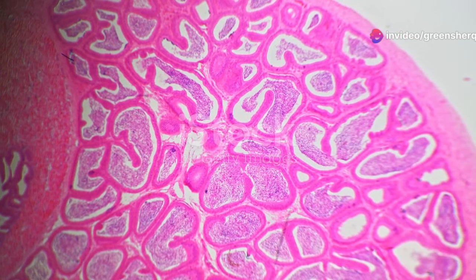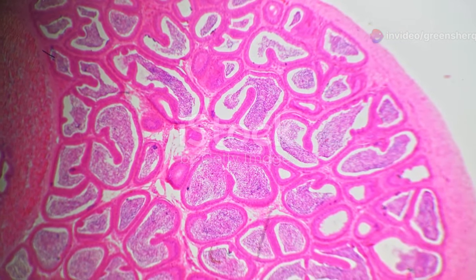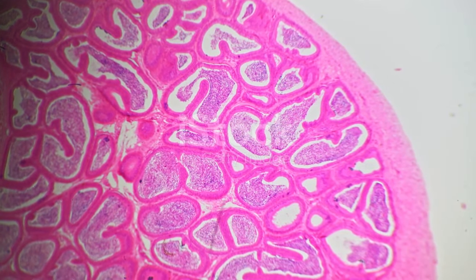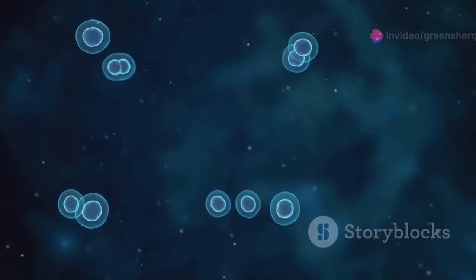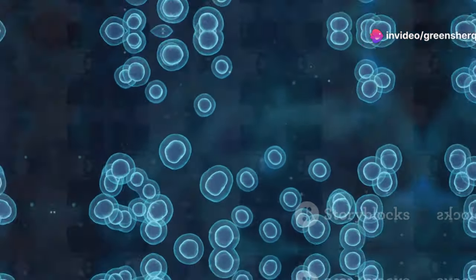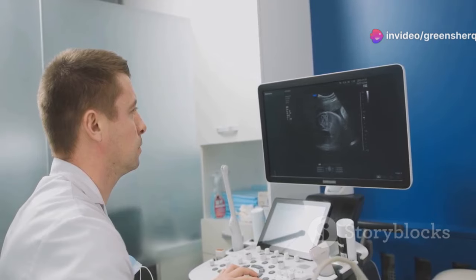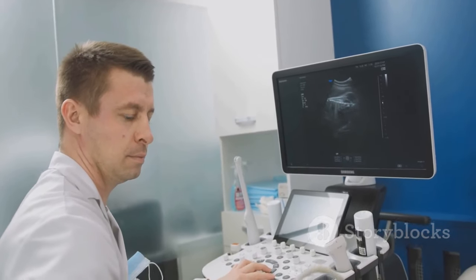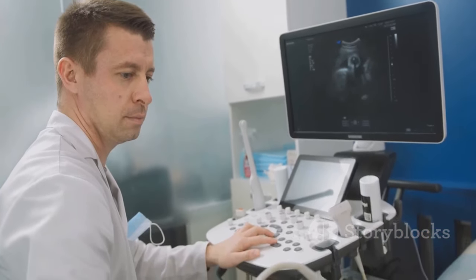The journey begins in the testicles, where sperm cells are produced and nurtured. Here, the cells undergo several stages of development, transforming from spermatogonia into mature spermatozoa. This process takes about 64 days. They then travel to the epididymis, a coiled tube behind the testicles, where they mature and gain the ability to swim. The epididymis serves as a storage and maturation site, where sperm gain motility and the ability to fertilize an egg.